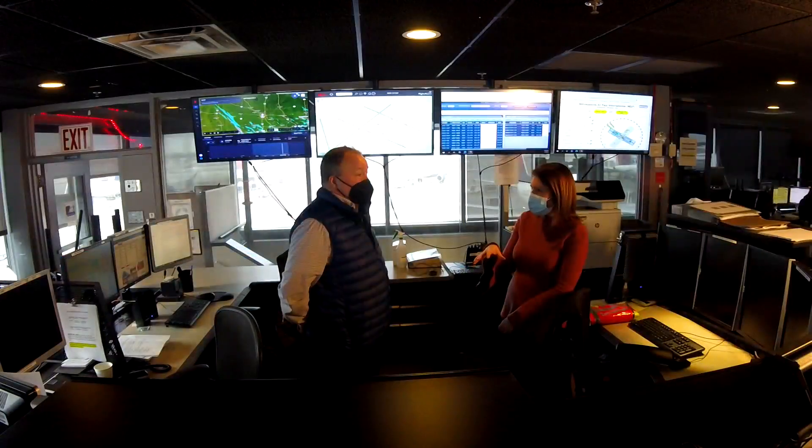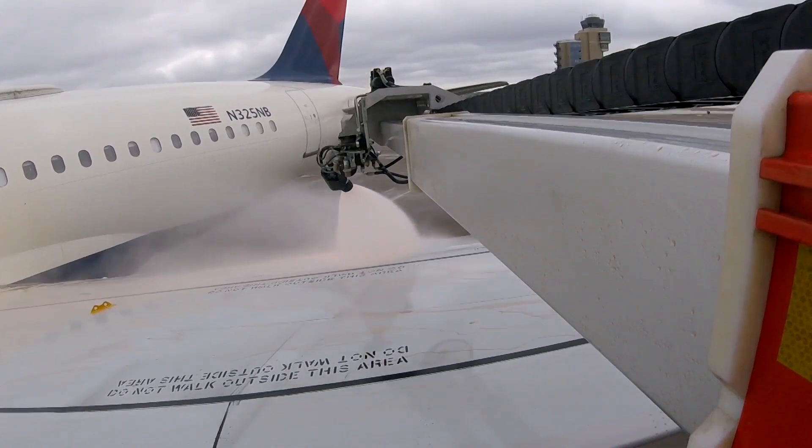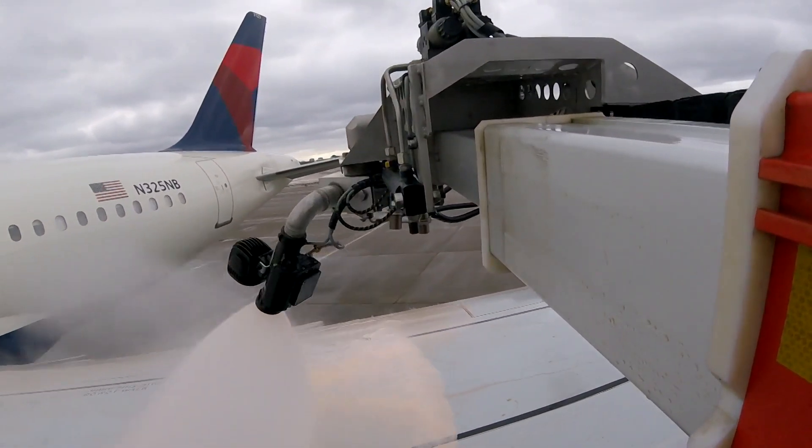How many planes have you de-iced already this morning? About 25 — even though it's been above freezing, because there's still some frost and residual snowflakes flying out there. This season, Delta has de-iced 6,000 planes at MSP, and the crews here are so good at it that they train and help out at other airports.